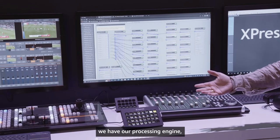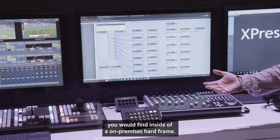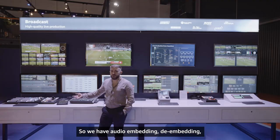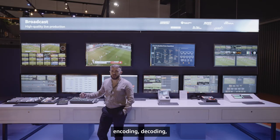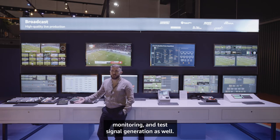In addition to our NDI router, we have our processing engine, which allows us to replicate any workflow you would find inside of an on-premises card frame. So we have audio embedding, de-embedding, encoding, decoding, things such as frame syncs, waveform vector scopes, monitoring, and test signal generation as well.